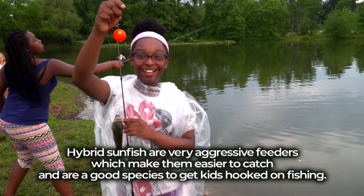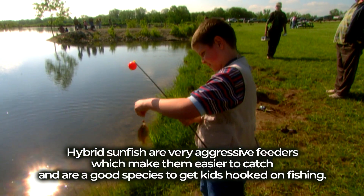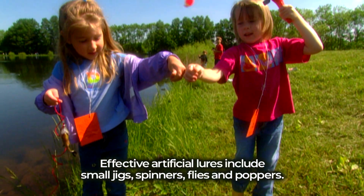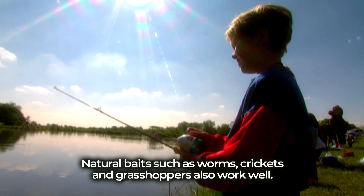Hybrid sunfish are very aggressive feeders, which makes them easier to catch and a good species to get kids hooked on fishing. Effective artificial lures include small jigs, spinners, flies, and poppers. Natural baits such as worms, crickets, and grasshoppers also work well.